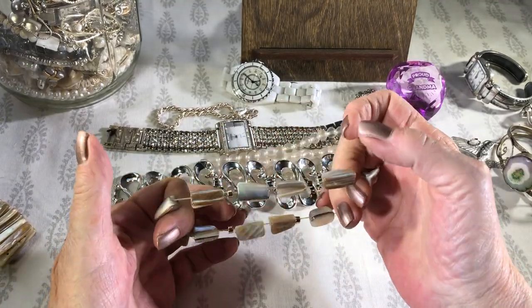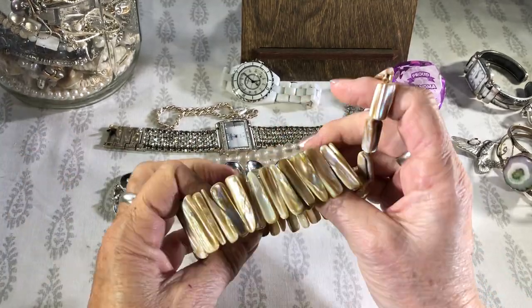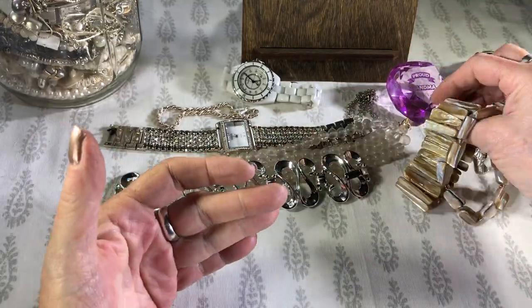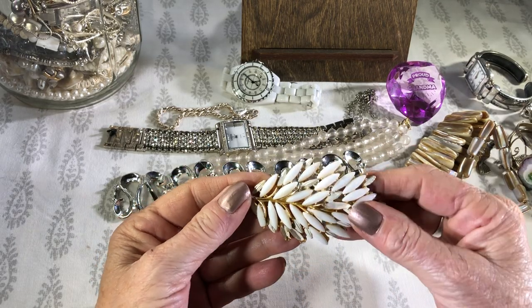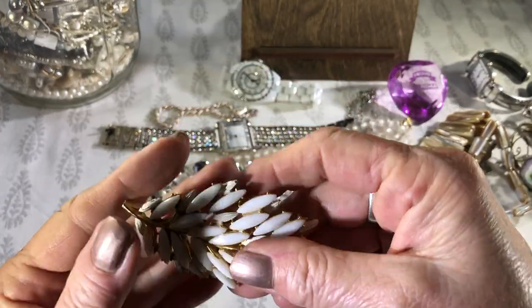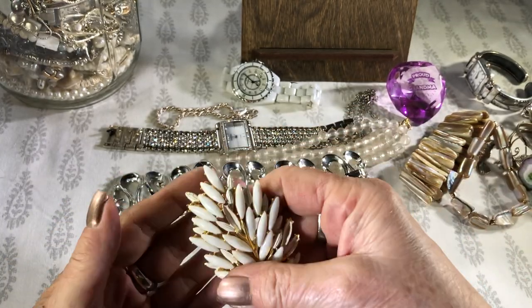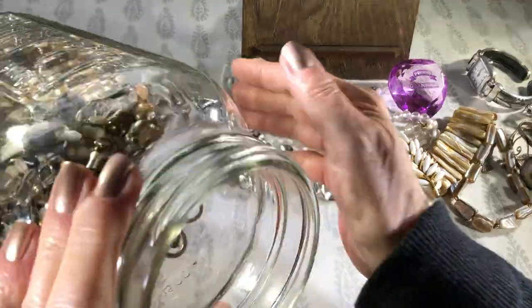And we have a shell stretchy bracelet — neutral colors. This whole jar is kind of neutral colors. There's another shell bracelet, kind of yellowy neutral. This is cool but it's missing one, two, three stones and this one's busted. This one is BSK — that's what it says right here. It would have been cool. I like the milk glass. I do like neutral colors.